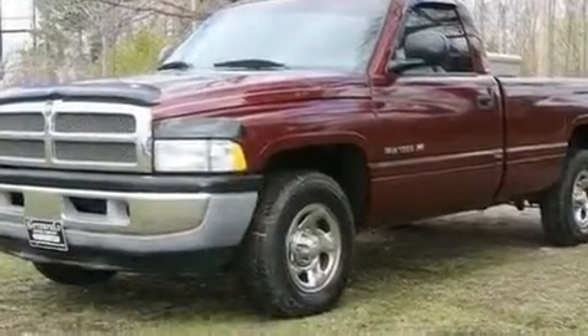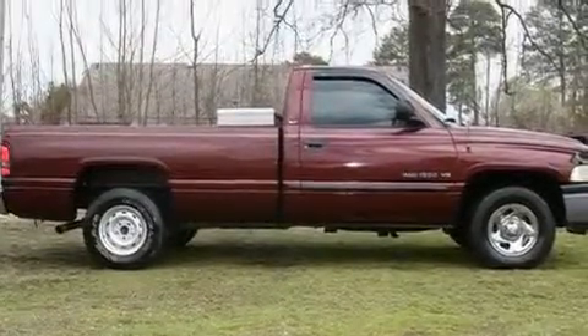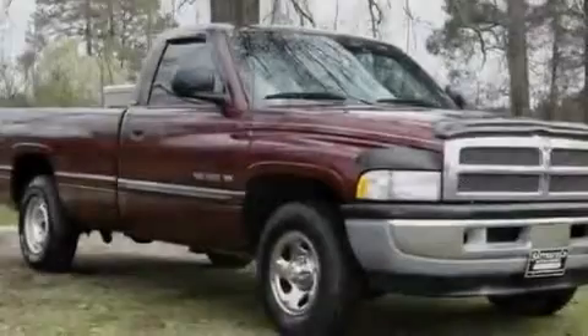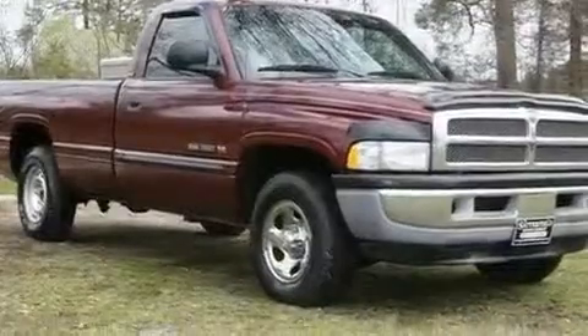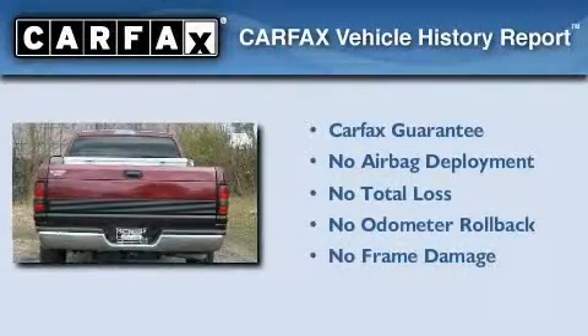Its top features include variable assistance rack and pinion steering, tinted glass, halogen headlights, an anti-lock braking system, side curtain airbags, and much more. Not to mention that this Dodge qualifies for the Carfax buyback guarantee.